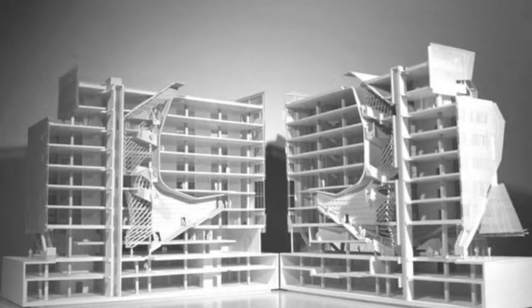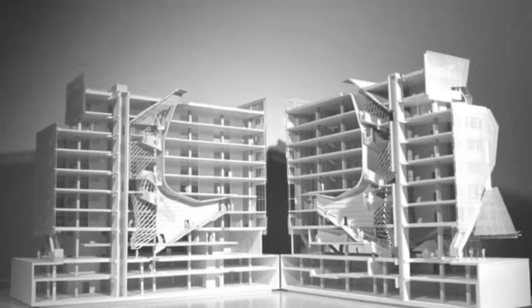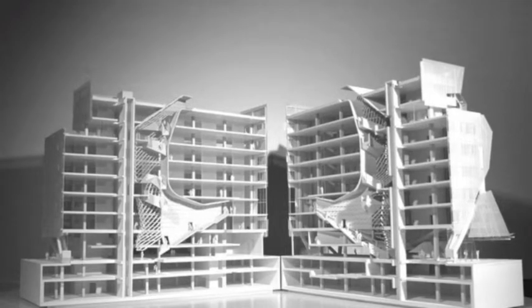Part of the concept also incorporates skip-stop elevators, which encourages students to become more physically active and utilize the stairs that are highlighted throughout the building. These elevators stop at the first few floors, the fifth floor, and the eighth floor, and all other floors are intended to be reached through stairs, with the exception of the ADA elevator that goes to all floors.